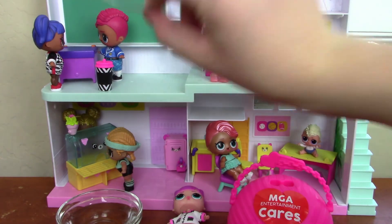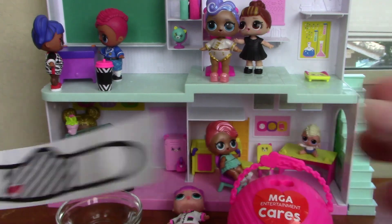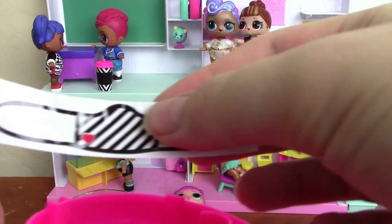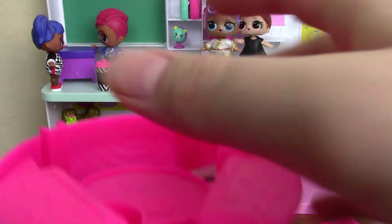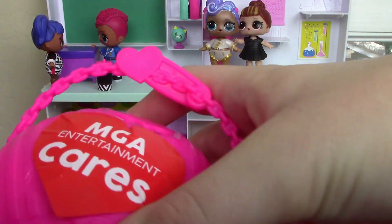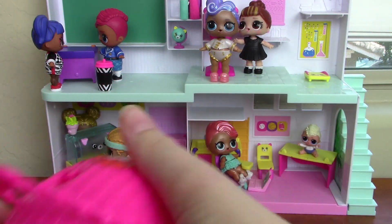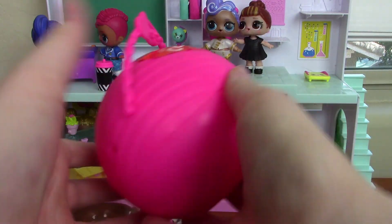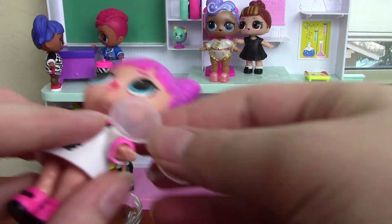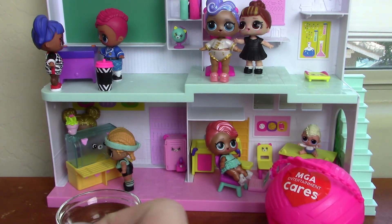I'm still debating whether I want to put the mask on or not, because it's like a sticker. I'm going to keep it off so I can interact with her. Her little mask is going to go inside the ball so if I ever want to put it on in the future I can. Let's put her glasses back on.